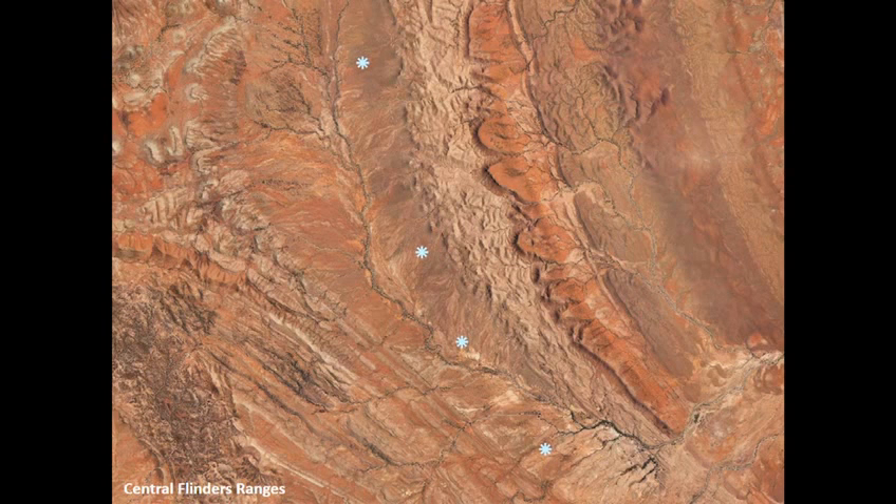These four sites are from the central Flinders Ranges. The boundary with the Flinders Ranges National Park comes across here, giving two sites in the park and two sites on Gum Creek Station. Those two closest sites in the middle are 2.2 kilometres apart.